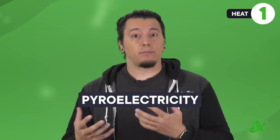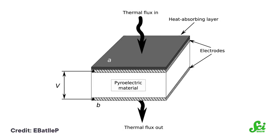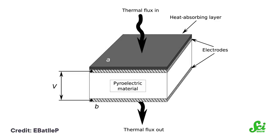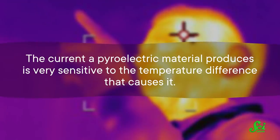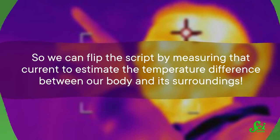Another way of using body heat is what's called pyroelectricity. That's when the molecular structure of a material changes in response to temperature. The electrical charges of its component protons and electrons shift as a result, creating an electrical potential which depends on the temperature. Once again, a difference in hot and cold creates a difference in electrical potential which can generate power. Admittedly, pyroelectric generators aren't usually as powerful as TEGs, but the current a pyroelectric material produces is very sensitive to the temperature difference that causes it. So we can flip the script by measuring that current to estimate the temperature difference between our body and its surroundings. Basically, pyroelectric generators are like body-powered thermometers.